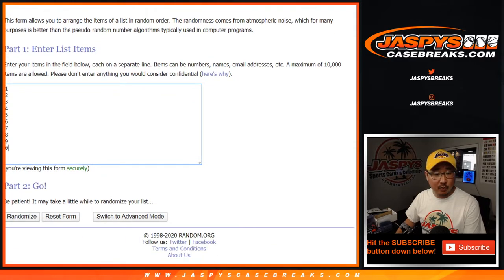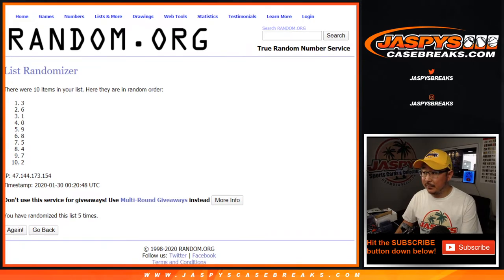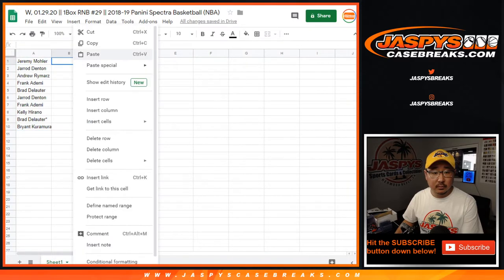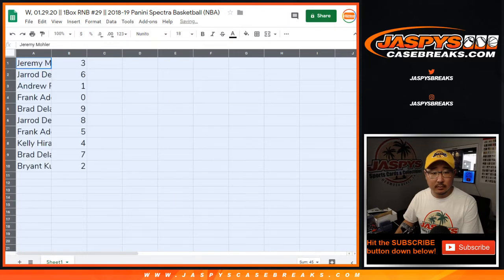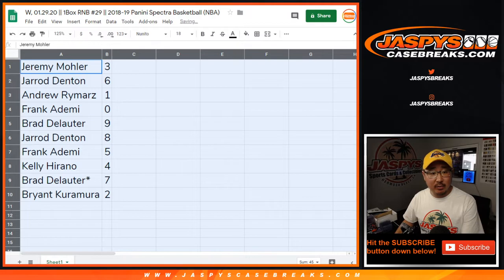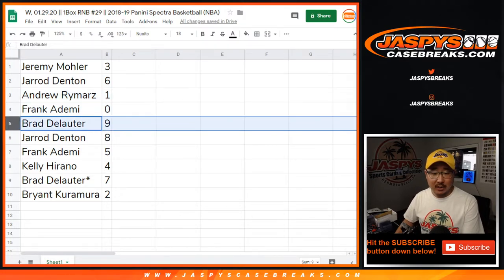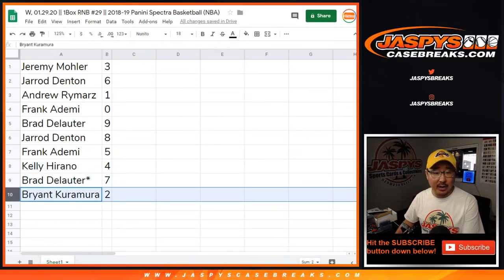Five times for the numbers — after the fifth and final time, three down to two. Jeremy with three, Jared with six, Andrew with one, Frank with zero — any and all redemptions go to you, including one-of-one redemptions. Andrew, you'll still get all the live one-of-ones. Brad with nine, Jared with eight, Frank with five, Kelly with four, Brad with seven, last spot Mojo, and Bryant with two.